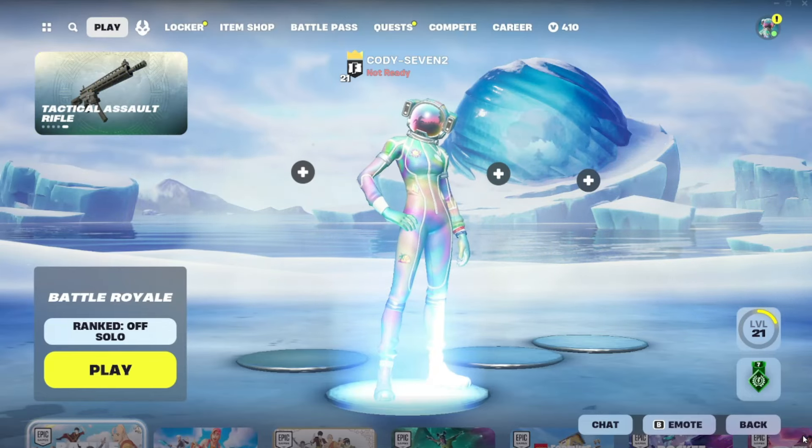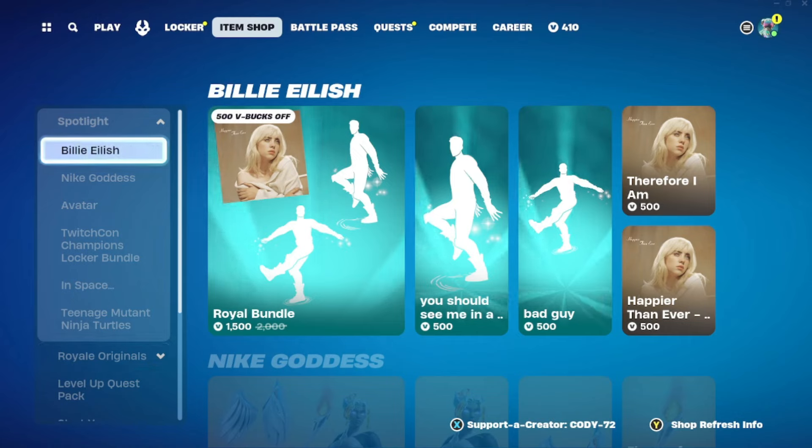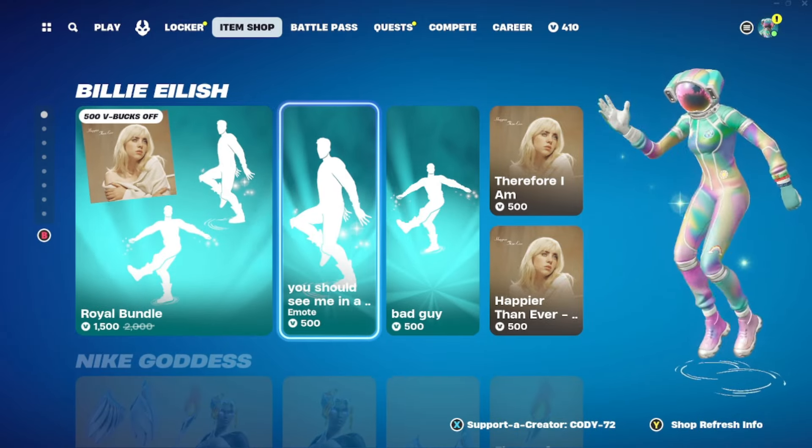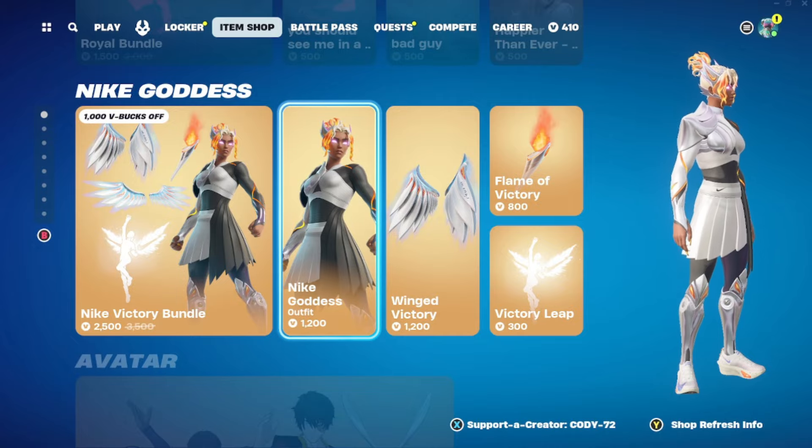What is up you guys, here we are going to take a look at the April 25th item shop here in Fortnite. Right here you can see we got the Billie Eilish tab at the very top. Starting out, we're going to make our way down and kind of review everything. We still have the dances and her music there, then we got the Nike Goddess skin as well.